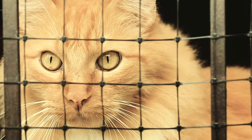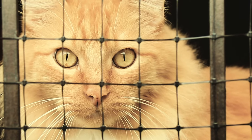Feline inappropriate elimination is a big problem in our indoor cat population. It is one of the leading causes why cats are relinquished to shelters and lose their homes, and potentially lose their lives, because they cannot seem to do their duty in the box where you want them to do it.